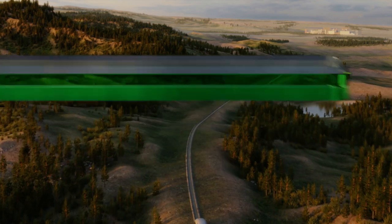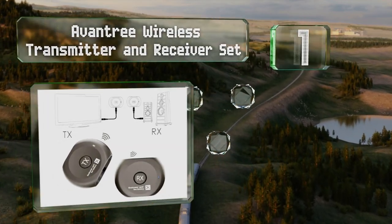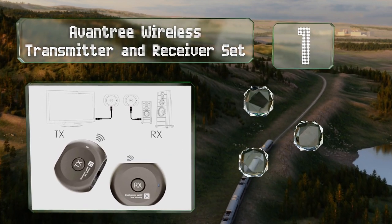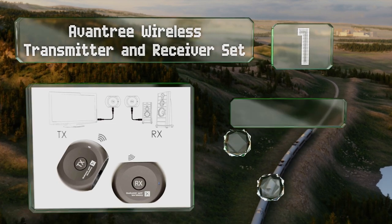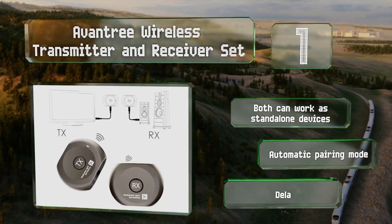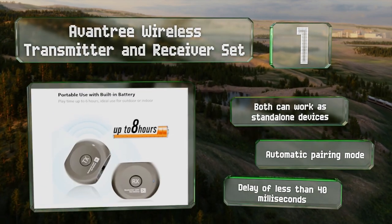Taking the top spot on our list, the Avantri wireless transmitter and receiver set ensures the compatibility of your speakers or headphones with low-latency codecs, which is great for video applications. It's also more affordable than buying two separate units in most cases. Both can work as standalone devices, offer an automatic pairing mode, and deliver a delay of less than 40 milliseconds.